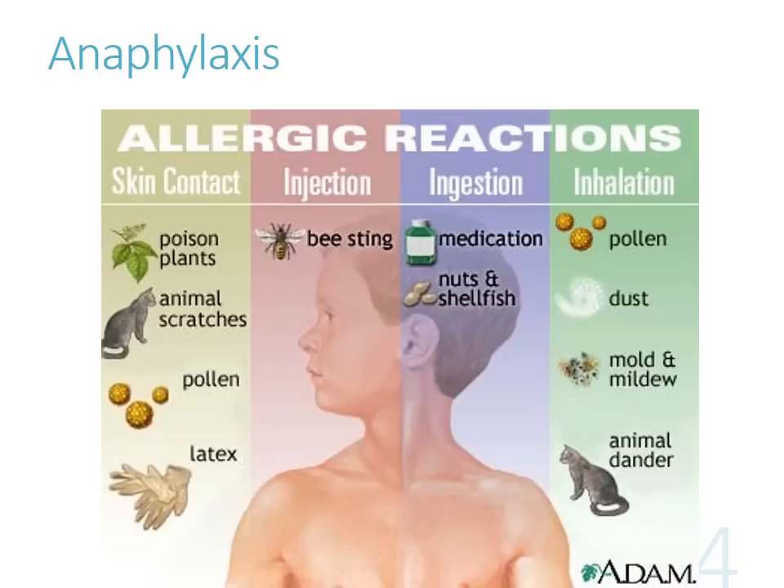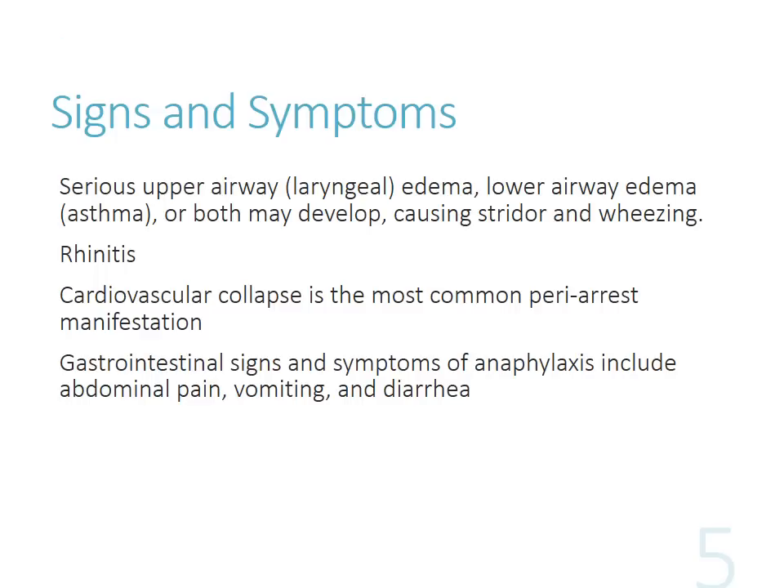There are lots of different things that can be involved in these reactions - skin contact with certain products, inhalation, ingestion, specific medications if they have previous allergic reactions to them. Obviously we know they're more at risk for having anaphylaxis reactions in the future. You guys know the signs and symptoms - certainly we're going to be seeing lots of edema happening, due to a lot of the vasodilation that's occurring. All those mast cells are degranulating, releasing all those inflammatory cytokines, so you have vasodilation, edema, swelling. Obviously if you hear someone having stridor, that's a big warning sign. And then cardiovascular collapse is one of the most common peri-arrest manifestations.